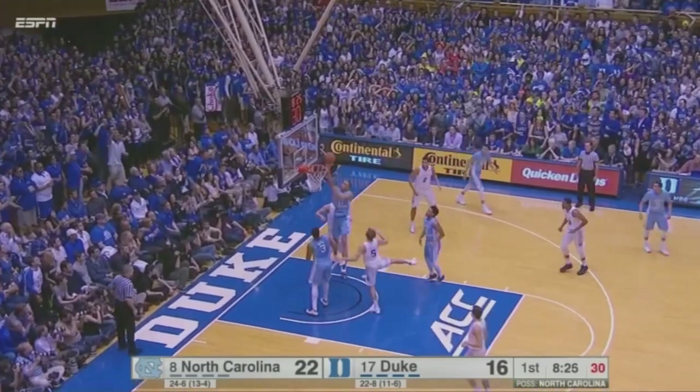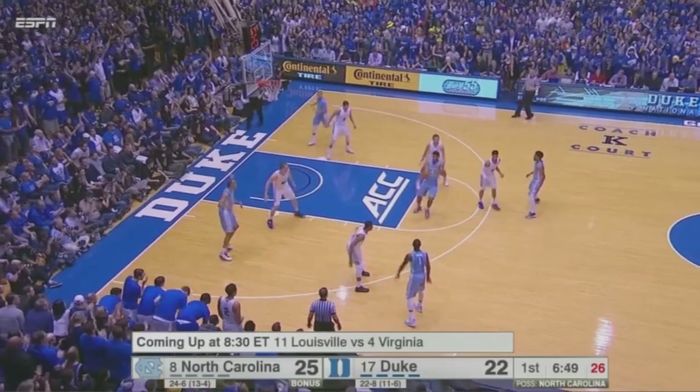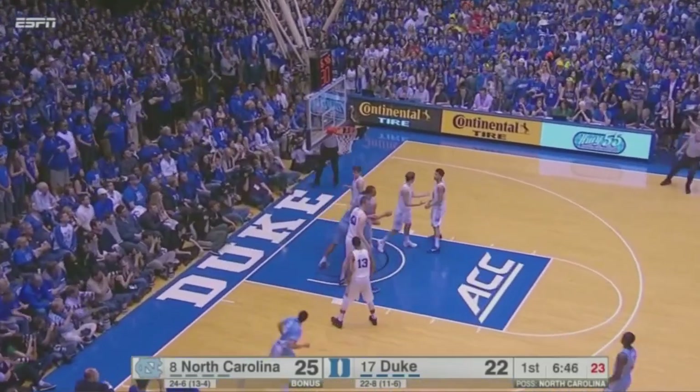Gets all the way and misses the floater, but there's Johnson flying in for the offensive rebound and put-in. Middle of the zone, Hicks drives to the cup and lays it in.